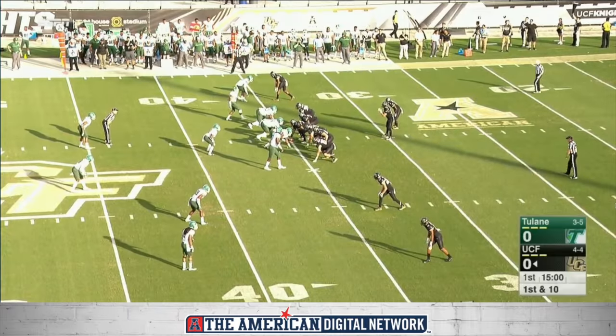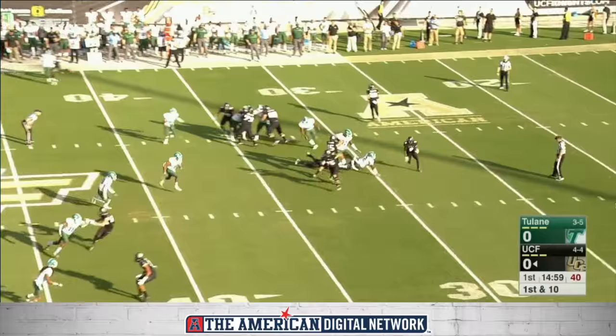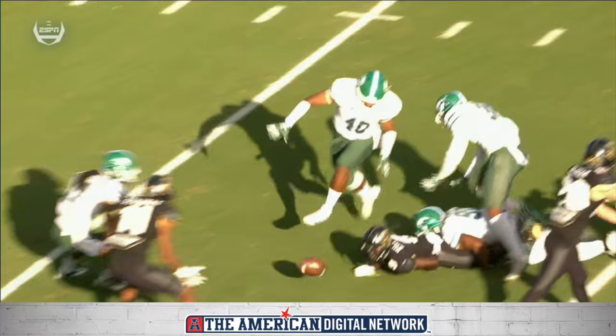A season-high 317 yards passing, three touchdowns against UConn, and then a rough go of it last week. This is Killens making a cut and looking upfield. Fumble! On the first play of the game, it's given away to Tulane.